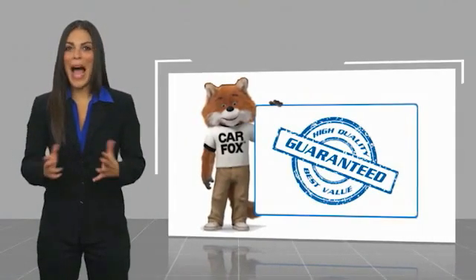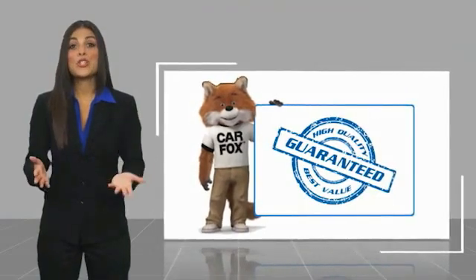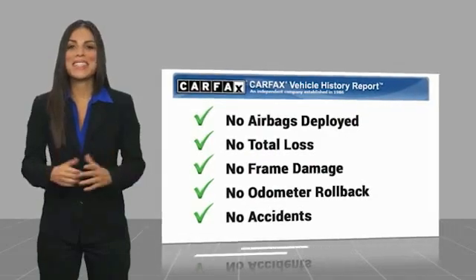Here's another high quality vehicle with a Carfax Vehicle History Report. Be sure to find a complimentary copy of this report online or contact the dealership.